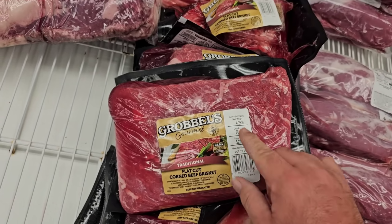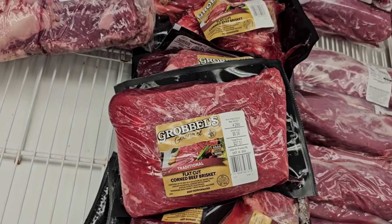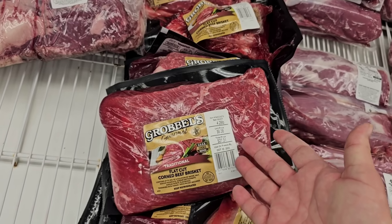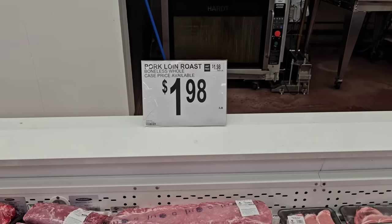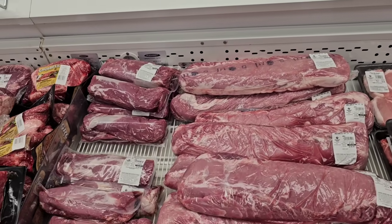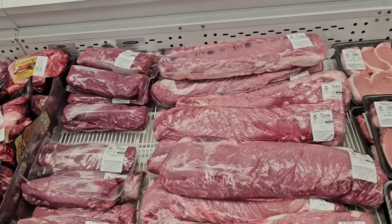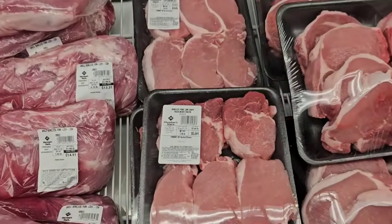$27.31 for this piece right here. That's really not that bad of a deal, considering most places we see this for like $5.99 to $7.99 a pound. They have the Pork Loin Roast at $1.98 a pound — that's a pretty good deal. We've been seeing pork prices go up lately, so it would be a good idea to pick up some of this stuff and freeze it before we see it go up again.